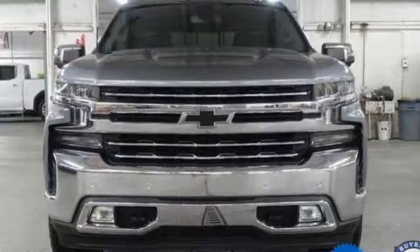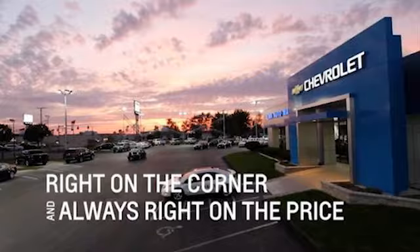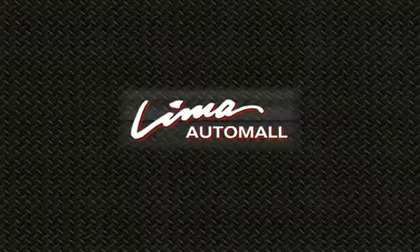Performance, value, durability — Chevy. Hurry in today and see it for yourself. Right on the corner and always right on price.